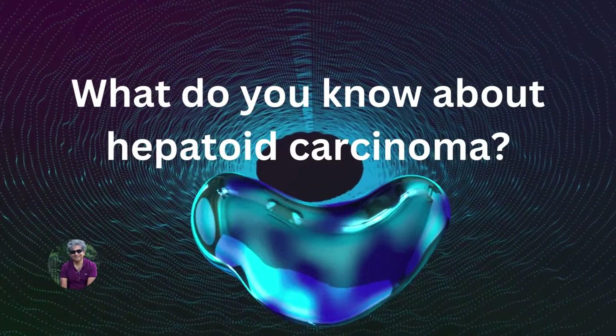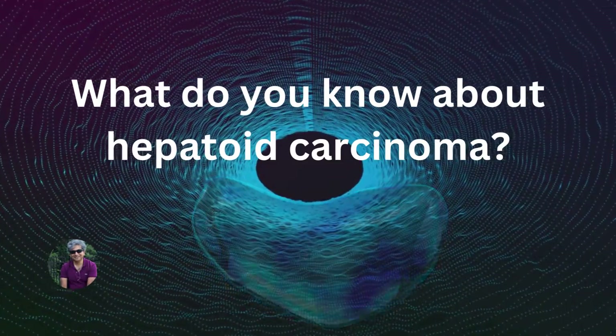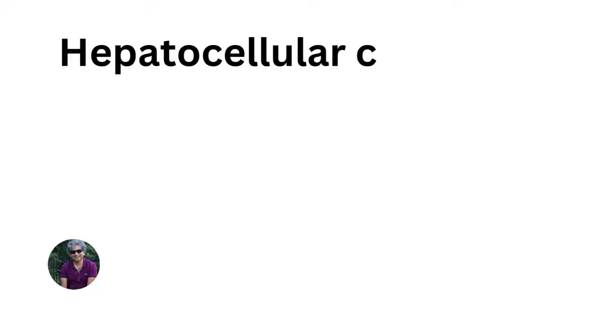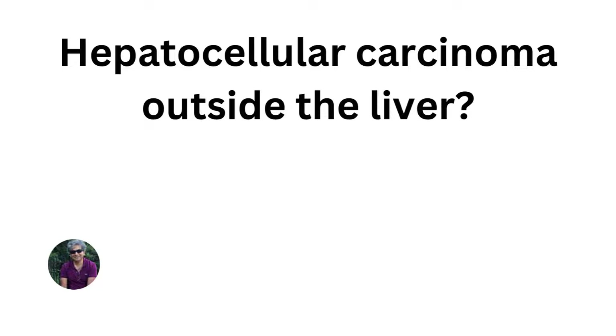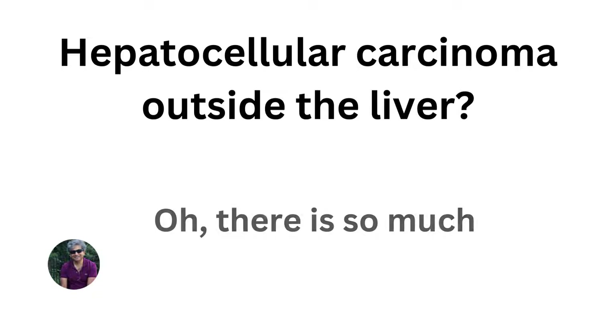What do you know about hepatoid carcinomas? The easiest answer is it's a hepatocellular carcinoma outside the liver. But there is so much more than that.